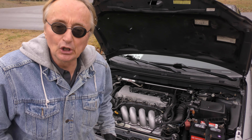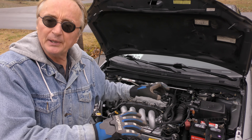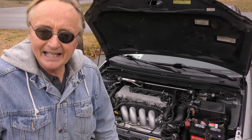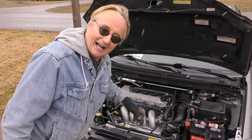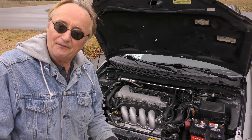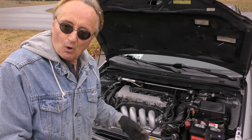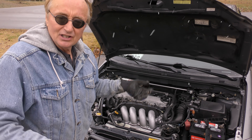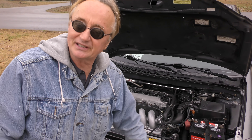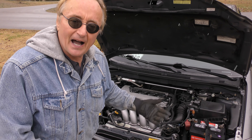He bought it used for about seven grand three years ago and has put fifty thousand miles on it. The only thing he had to do was change the valve cover gasket because it was leaking. He modified the exhaust himself, but he didn't have to — that shows you the quality. It went all those miles without putting any money in it other than a valve cover gasket that he did himself, and it still runs fine.